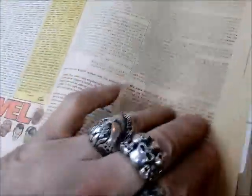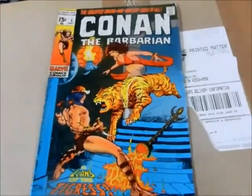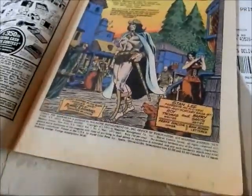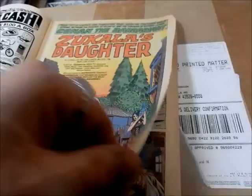So we've got that one there. These things are not in the greatest shape but good solid books to check out. We've got issue number five — another Barry Smith cover, of course. Robert E. Howard. You've got Frank Giacoia doing the inks on this one here.